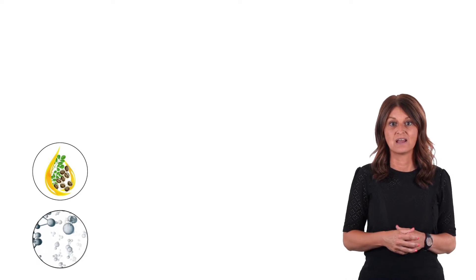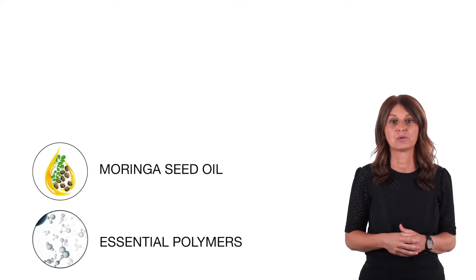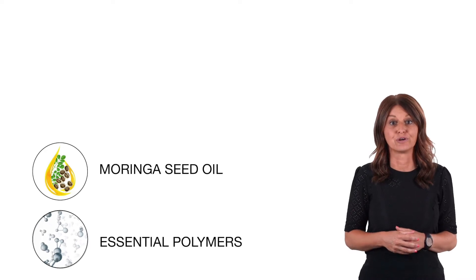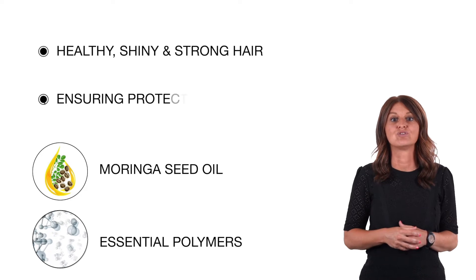By adding key ingredients to our product formulas, like moringa seed oil and a mixture of essential polymers, we can offer you healthy, shiny and strong hair, while ensuring protection.